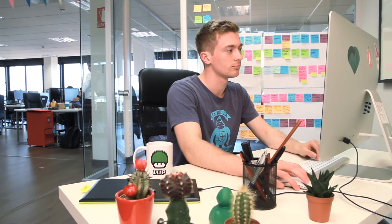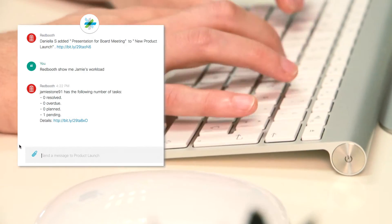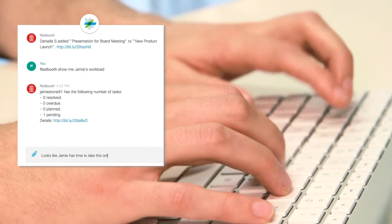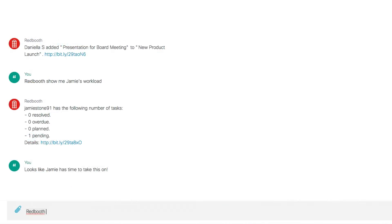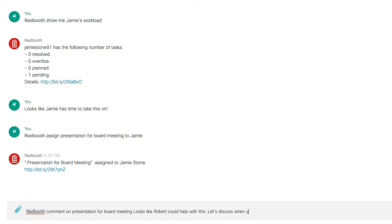Want to know who has time to work on the task? Just ask. Seamlessly comment on any task and keep everyone up-to-date.